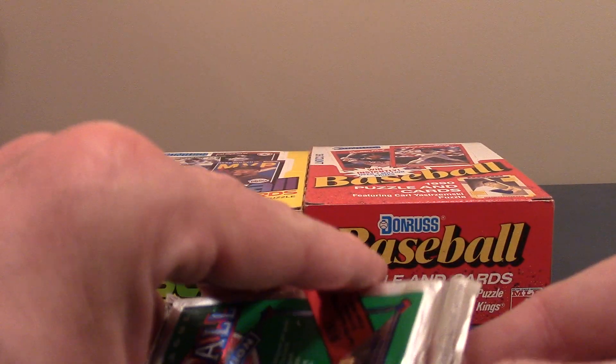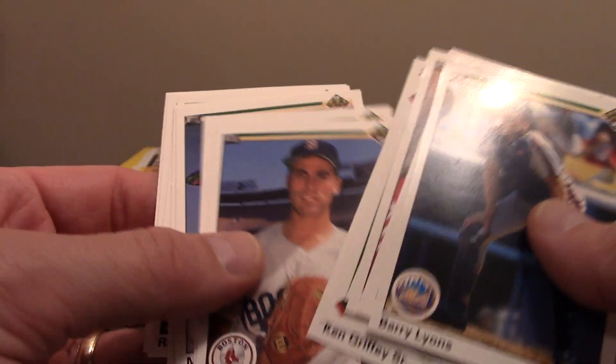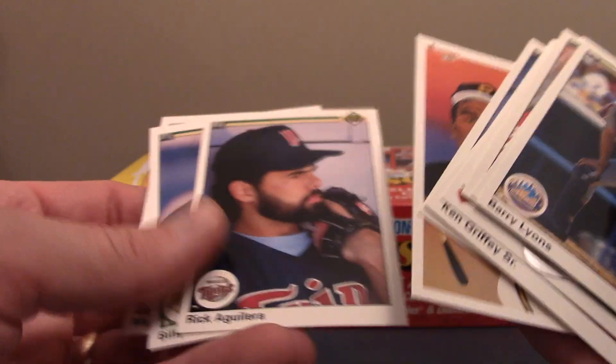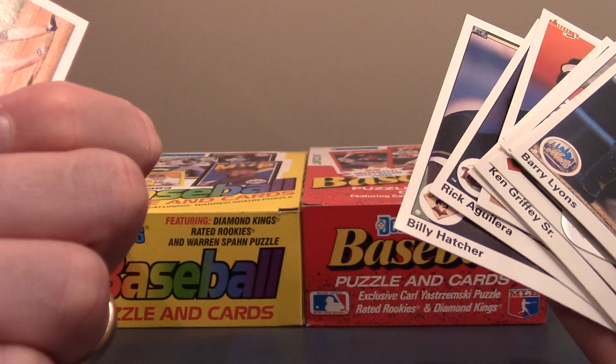This one also looked like it was open. So we'll slide these cards out and see. We've got a Barry Lyon, Walt Terrell, Kurt Ford, Gerald Perry. Then we've got Griffey Sr., Mike Rockford, Gary Pettis, Mike Marshall, Bobby Bowe, Rick Aguilera, Billy Hanchel, and then Matt Williams — a guy I really liked as a kid as well.